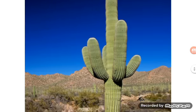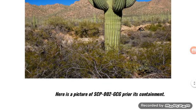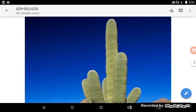And here is a picture of SCP-002-GCG prior to its containment.